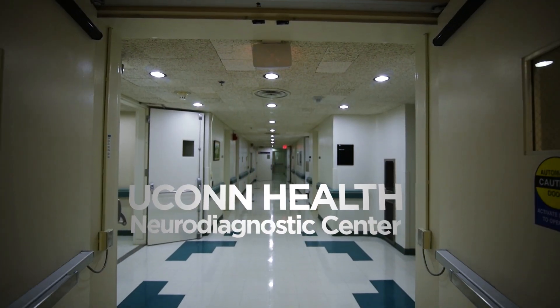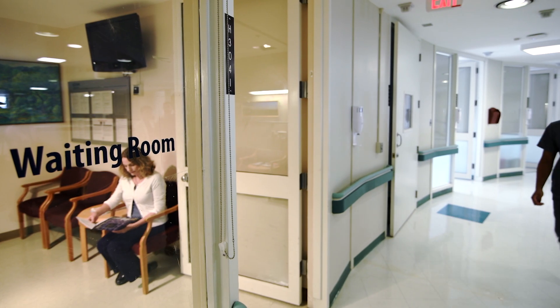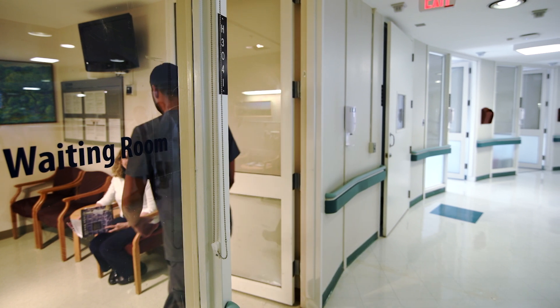Welcome to the UConn Health Neurodiagnostic Center. This is where we perform the nerve conduction and EMG studies. Your doctor may have referred you for this testing to evaluate for problems with your nerves or muscles.